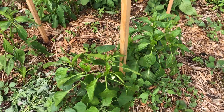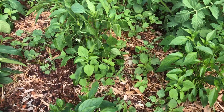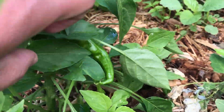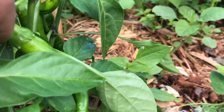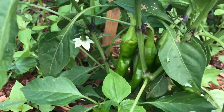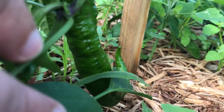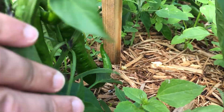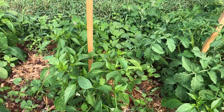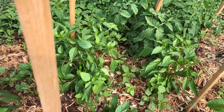Over here we've got the peppers — a few different varieties. Some have grown quite impressively. This one, for instance, has several actual peppers that have emerged and they're quite large relative to the size of the overall plant. The one on the opposite side is about five inches in length, which is pretty exciting. Hopefully those peppers continue to grow and ripen with time.